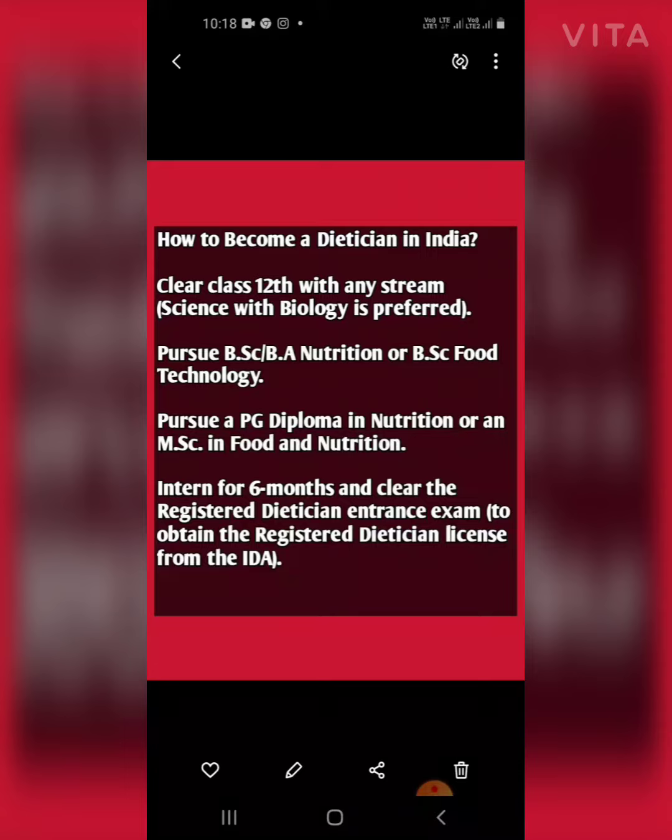The first step is that you have to clear your 10+2 with any stream — science with biology is preferred. After that, pursue a BSc or BA in Nutrition, or BSc in Food Technology.